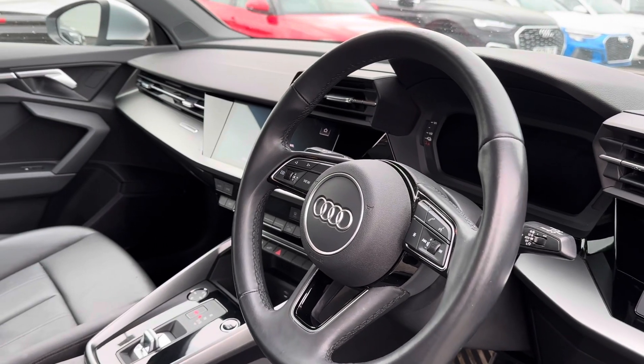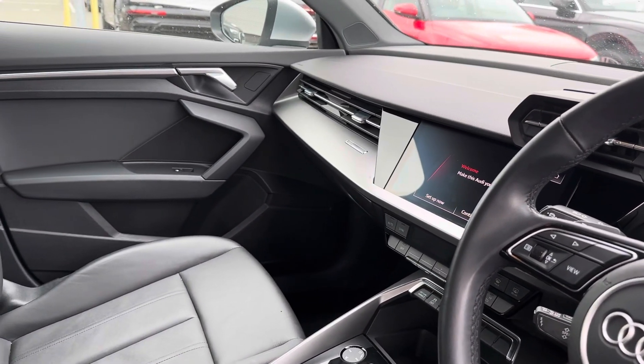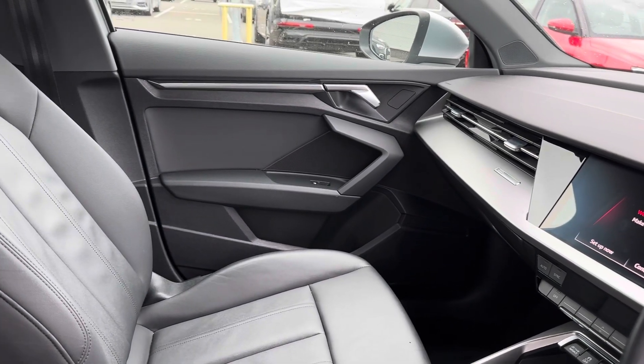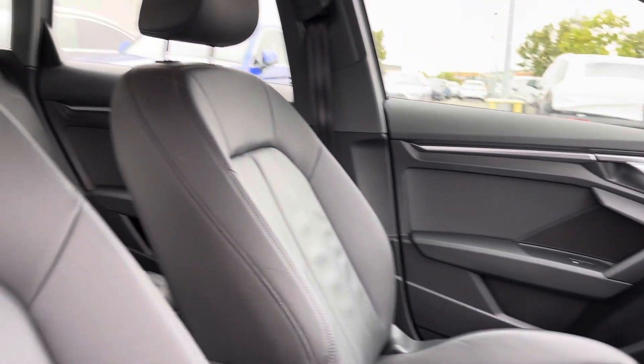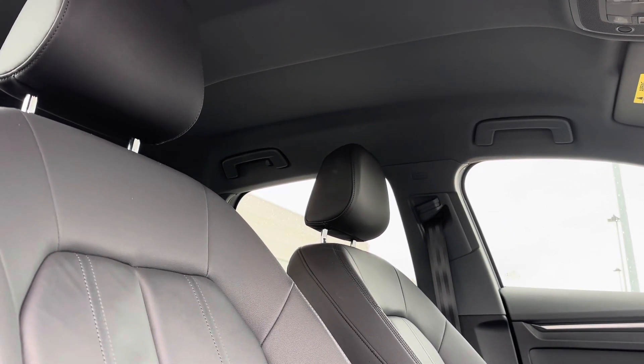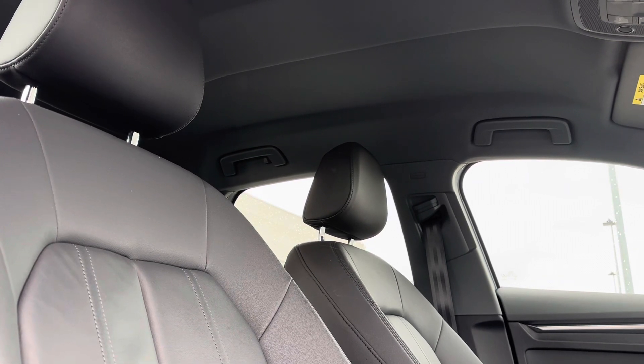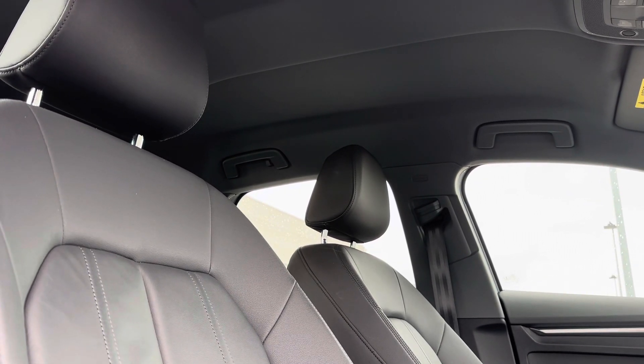Taking you into the front of the vehicle, on your driver's side you can see that multi-function steering wheel as well as the main digital display proudly presented on the dashboard. Just like in the rear seats, you have also got the full black leather seating but now in a sport style, which brings out that Sportback Sport look and also provides comfort for both driver and front passenger.